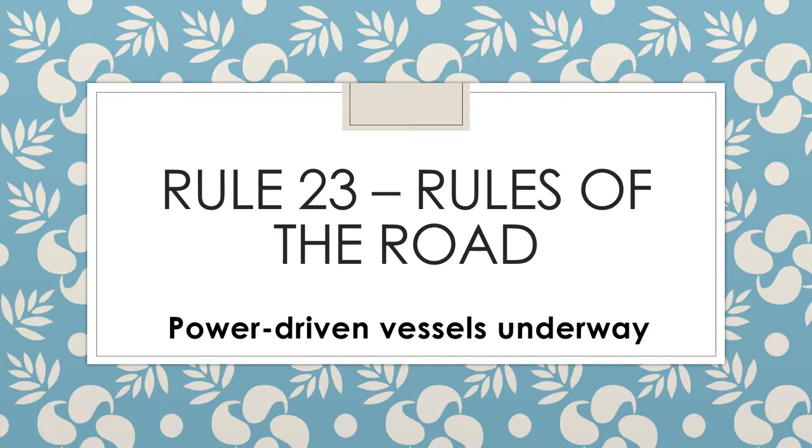Rule 23 applies to ordinary power-driven vessels of all sizes, from the recreational boat to the super tanker. It also applies to power-driven fishing vessels when they are not engaged in fishing, and to tugboats assisting in ship maneuvering, either not connected to the ship or connected with a short line or cable. However, it does not apply to power-driven vessels that are anchored, aground, or tied to a dock.